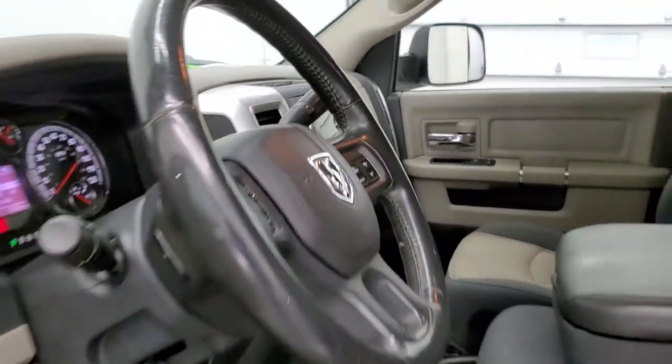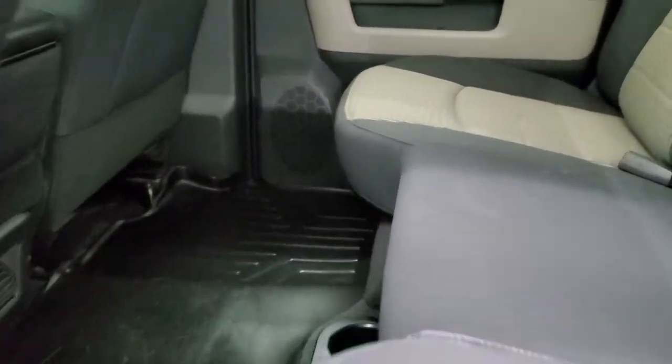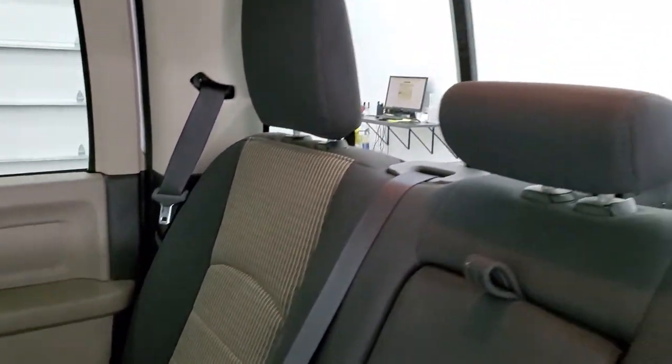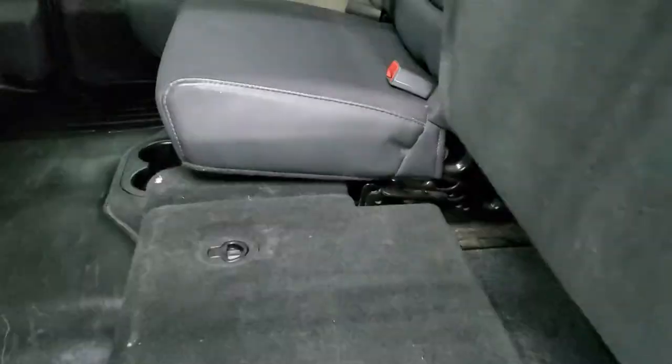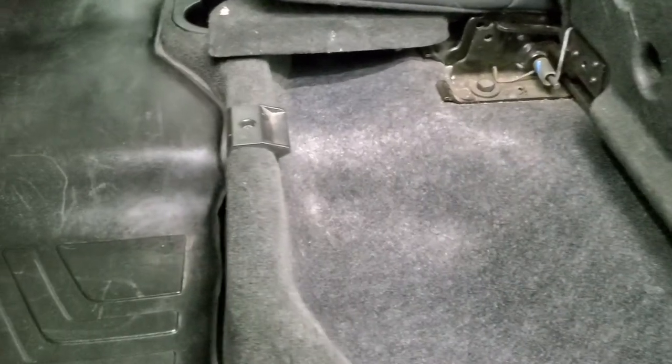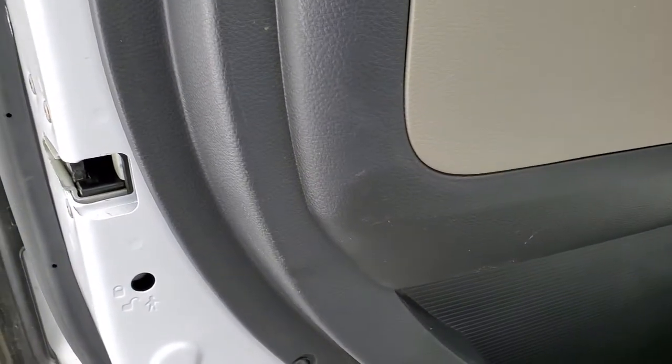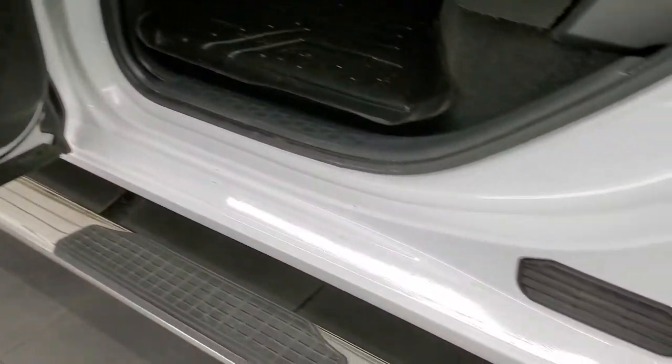We'll take a quick look at the back seats and then start it up and take a look under the hood. Back seats are just as nice as the front seats — no rips or tears back here. It does have the latch child safety system and power sliding rear window. Seats fold up and you get storage underneath. You also get in-floor storage bins with removable containers for easy cleaning — you can put ice and drinks in there like two mini-coolers. Child safety locks on the back doors, and the bottoms of the doors all look really good with no corrosion.